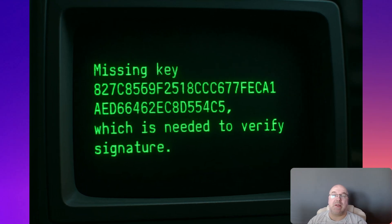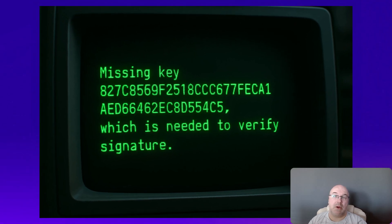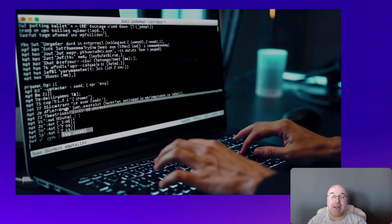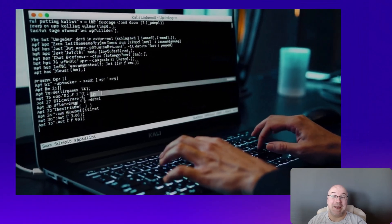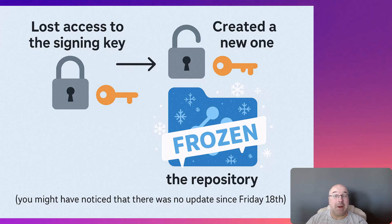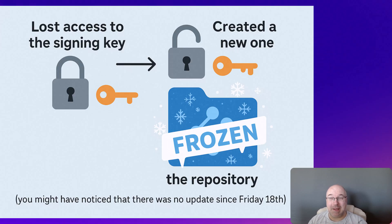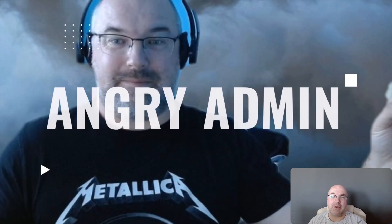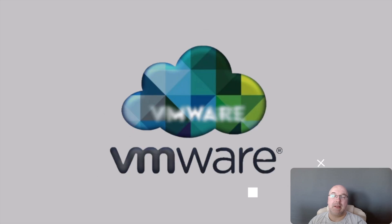This is what you are probably seeing when running sudo apt update. That's because Kali just rotated the signing key. The old key? They lost access. So the repo is now signed with a new key, and unless you add that key manually, your system won't trust the updates.